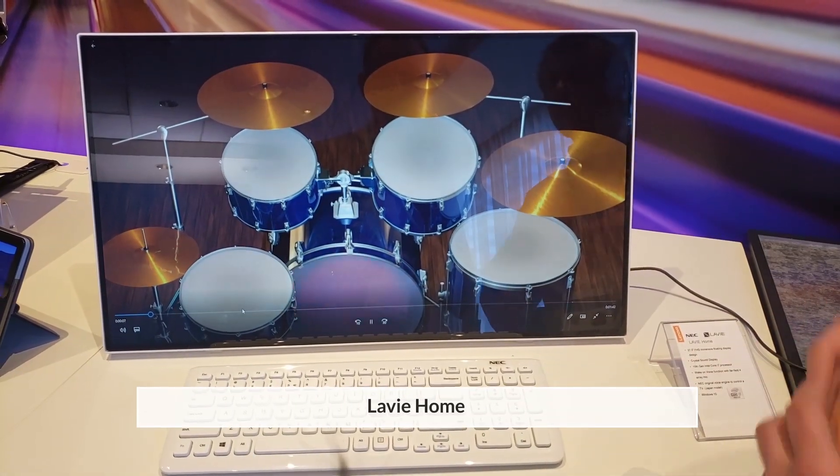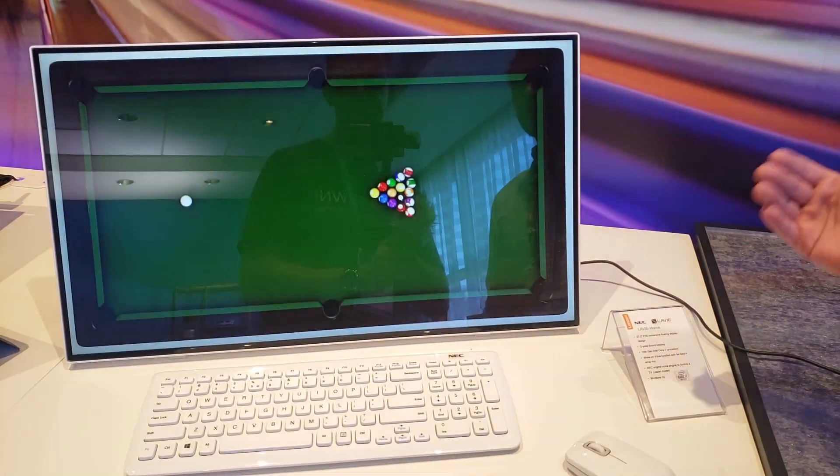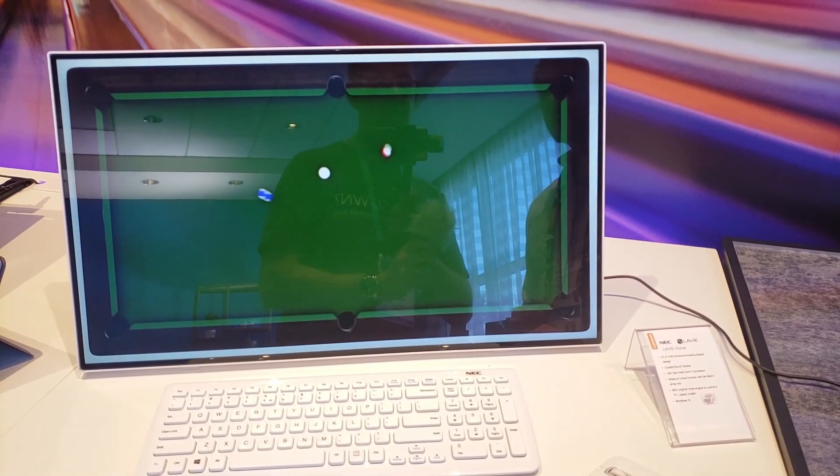You might have heard of LG display speakers, where you have exciters inside the panel and they vibrate to produce sound. Lenovo had a demo of that. You get sound that moves across the screen, which is quite nice. I can see that happening in laptops perhaps another year ahead. TVs have it now, so maybe at some point they'll do speakers inside laptop screens - depends how thick it needs to be.